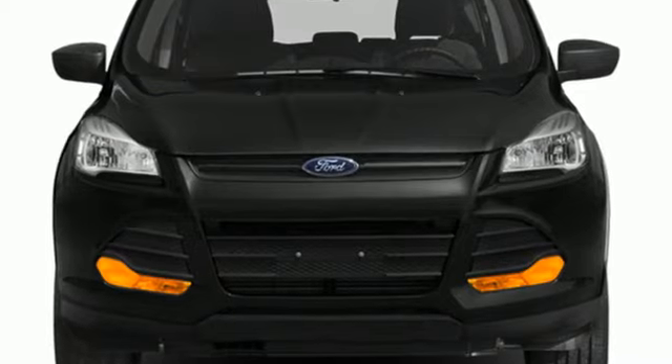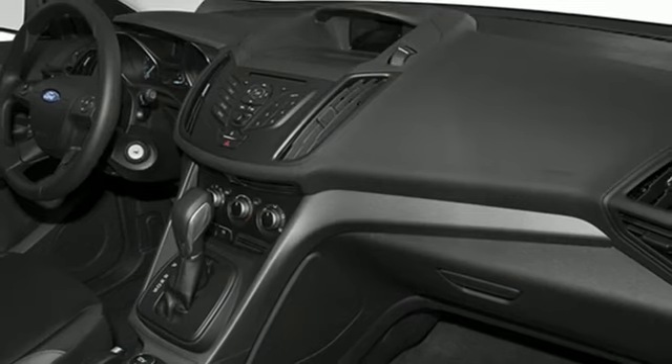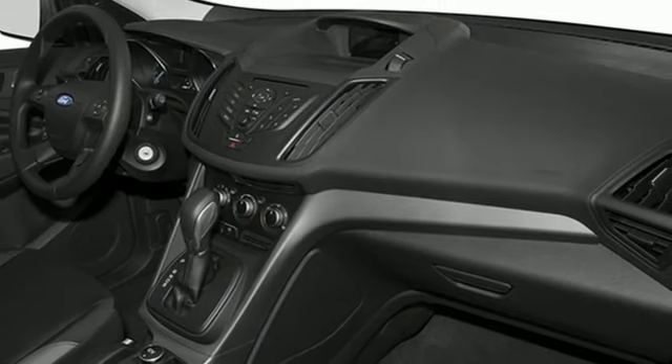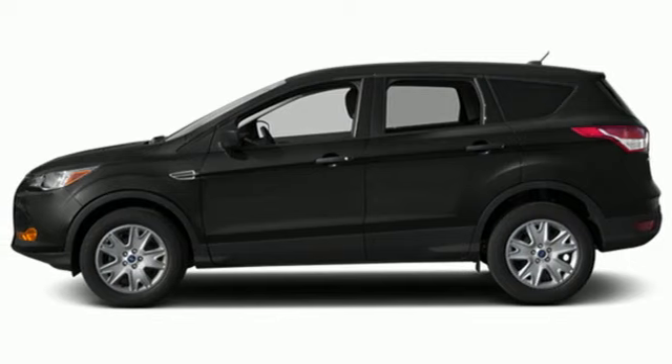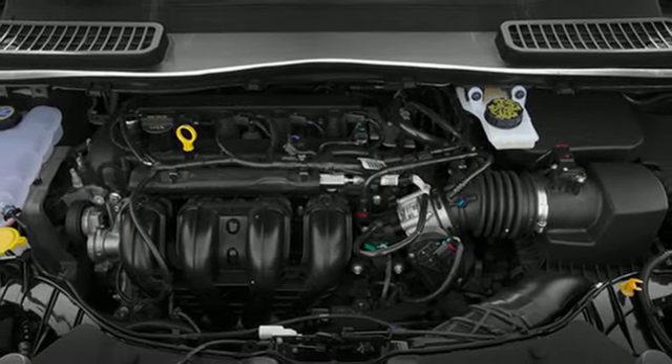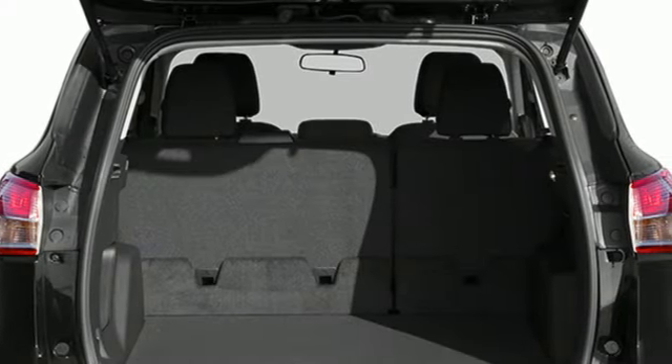Rear parking sensors, Wi-Fi hotspot, front heated leather bucket seats, wireless audio streaming, EcoBoost engine, dual zone climate control, memory exterior door mirror settings, voice activation, active grille shutters, four-wheel drive, and hands-free liftgate.